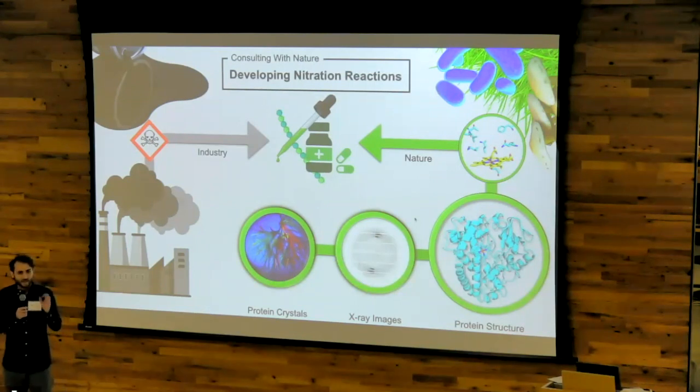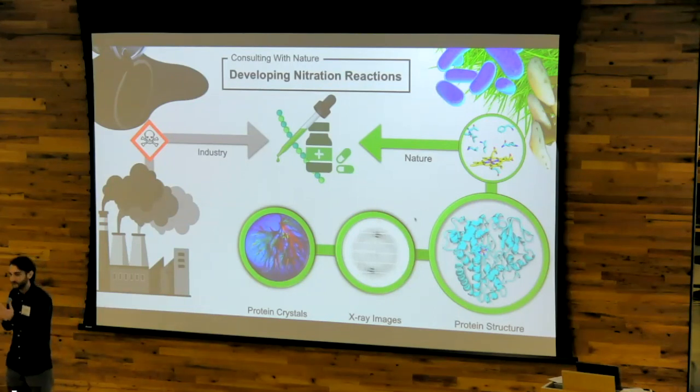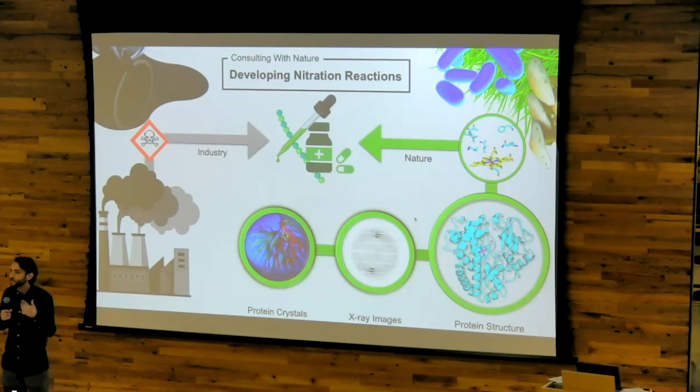Interestingly, the core of RUF-O is widely different at key positions compared to the first structure, as there are fewer charges and it's more open. This is highly unusual, as proteins with a similar function often have a very similar structure. These results suggest that the nitration reaction is far more complex than we originally anticipated, which may allow us a higher level of control when designing our own reactions.